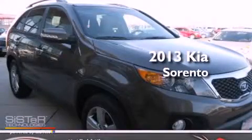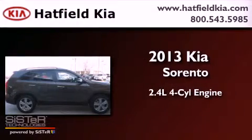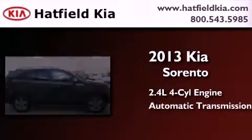This is a brand new 2013 Kia Sorento. It has a 2.4-liter four-cylinder engine, an automatic transmission, and the added safety and control of four-wheel drive.